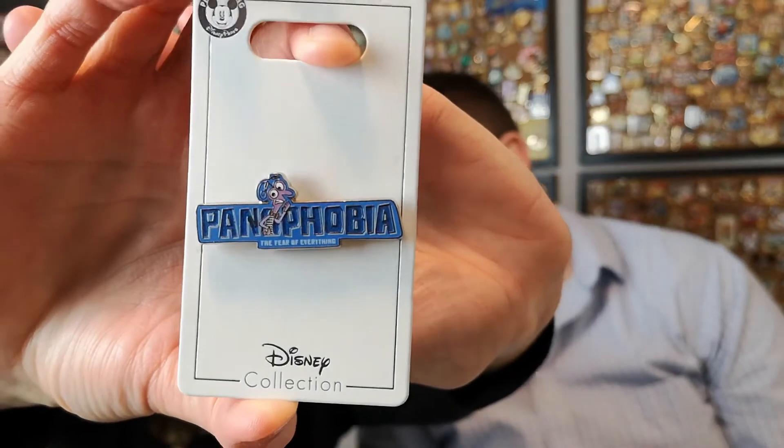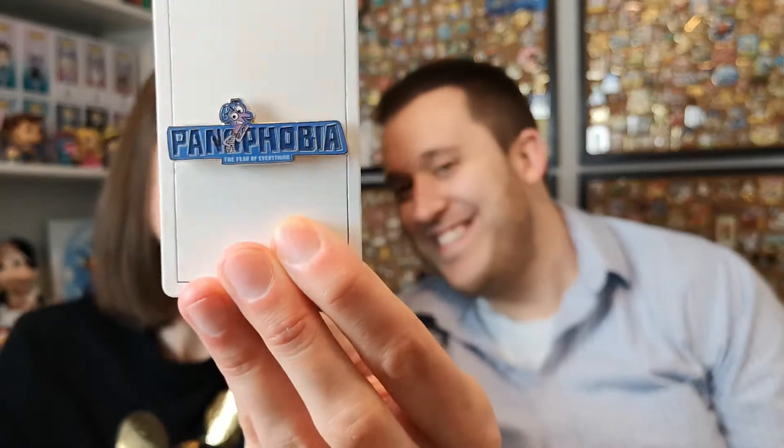Last one! So here it is — it's Fear from Inside Out. It came from the same edition as the Disgust pin. It's a nice pin, but the Disgust one is just gorgeous — it's so big. Fear doesn't have any really fun elements on it; I guess the writing has kind of a pearlescent quality. Yeah, it's still a really nice pin and I like the colors.